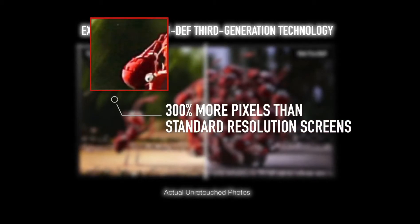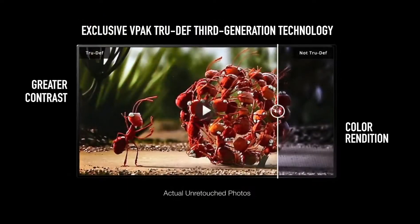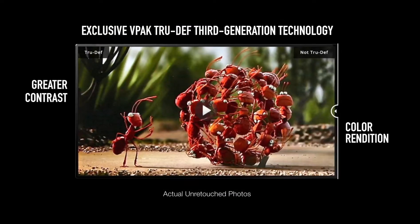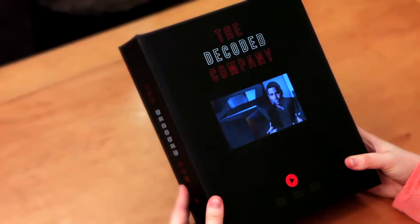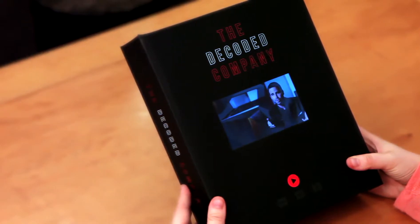TrueDef delivers higher resolution and greater contrast for enhanced color rendition and a wider viewing angle than the industry standard. Seeing is believing — one look is all you need to experience the VPAC difference.